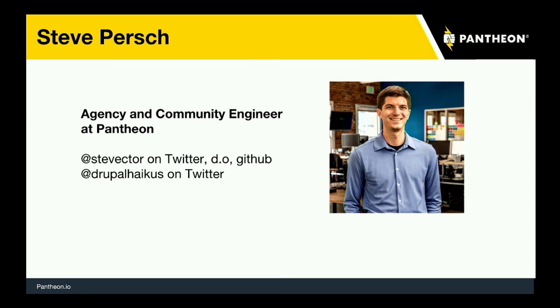Agency and community engineer means I come from a background of working as an agency developer. I started as a freelancer making WordPress and Drupal websites, eventually working with larger and larger companies. I spent about half of my career at Palantir.net, a Drupal-focused agency in the Chicago area. Now in my role at Pantheon, I get to work with agencies adopting Pantheon, talk with them about their development workflows, find out their pain points, and get their processes translated over to Pantheon's tooling. I also get to travel to community events like this, both in the Drupal and WordPress community.